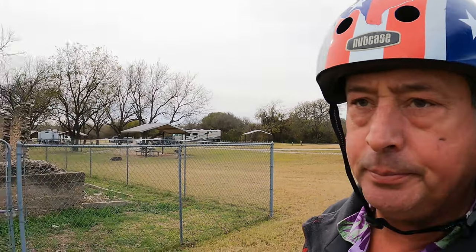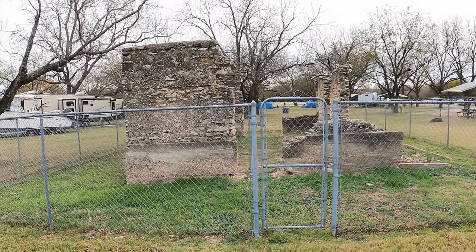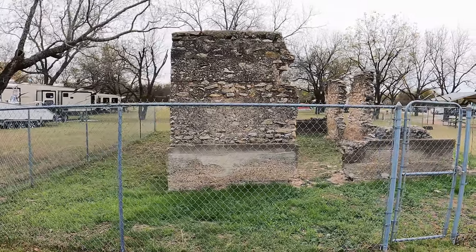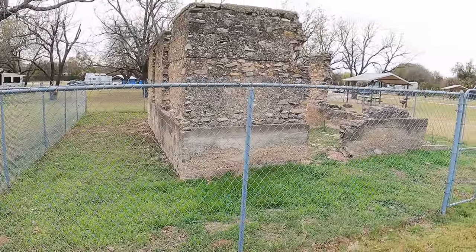At Kimball Bend we have another ruin — another unknown ruin. No signage telling us what this once was, but it was a building. Let's go see some more stuff.